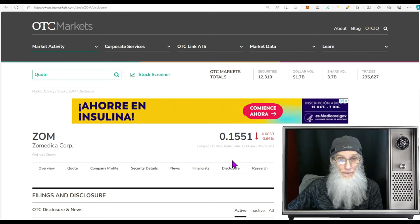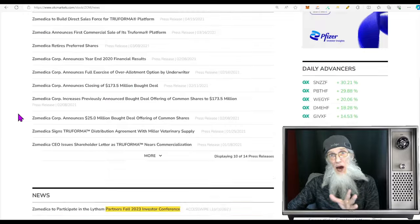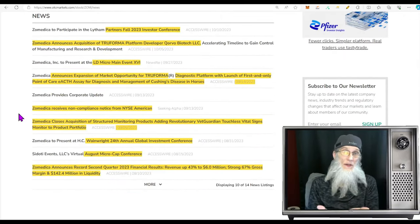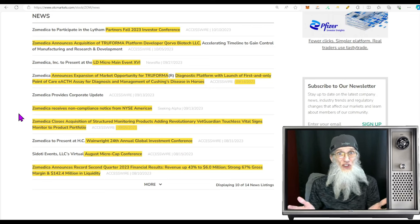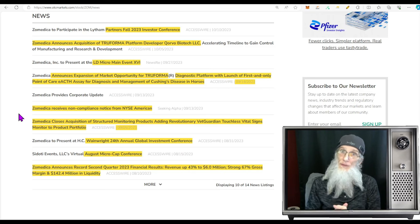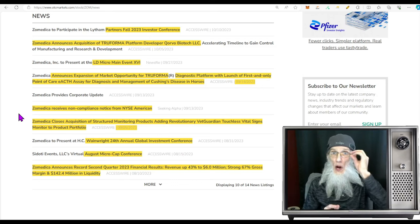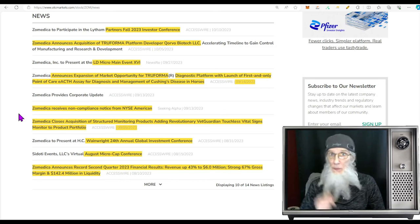At 15 cents we need to get this up over a buck. One thing to keep in mind: when the NYSE tells the company to resolve the minimum bid price deficiency, it's not like the company can actually force the price up — not without doing a reverse stock split. That seems to be the only option on the table. So if we the investors do not push that price up close to a dollar here soon, chances are we are going to have a reverse stock split. Keep that in the back of your mind.